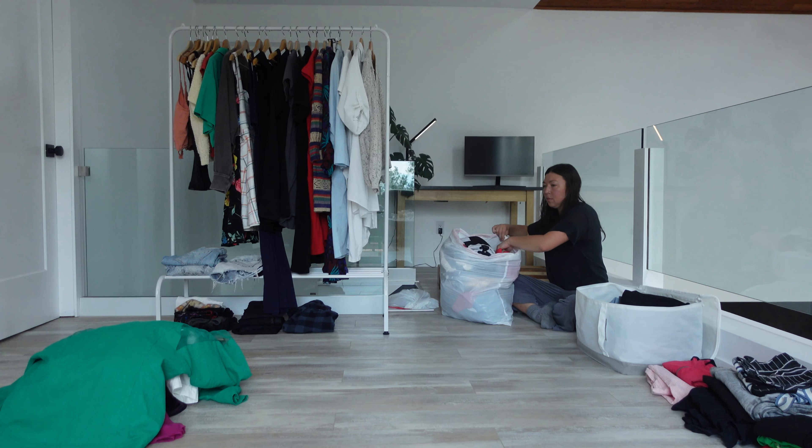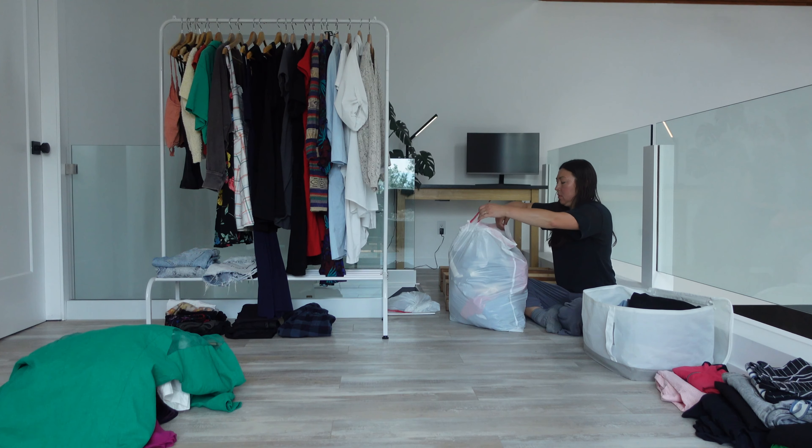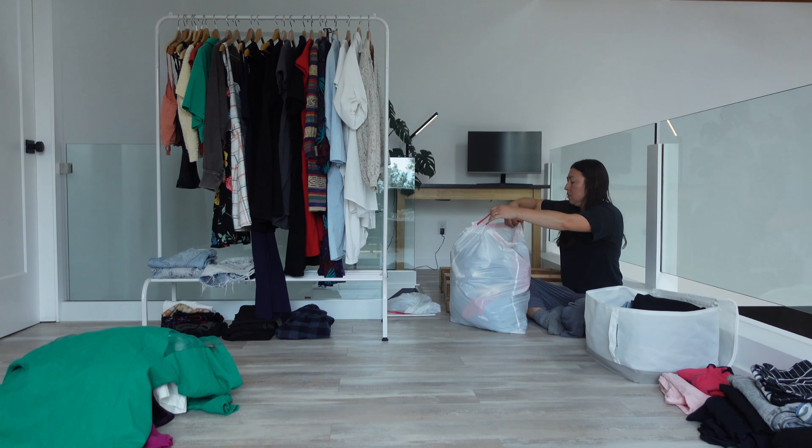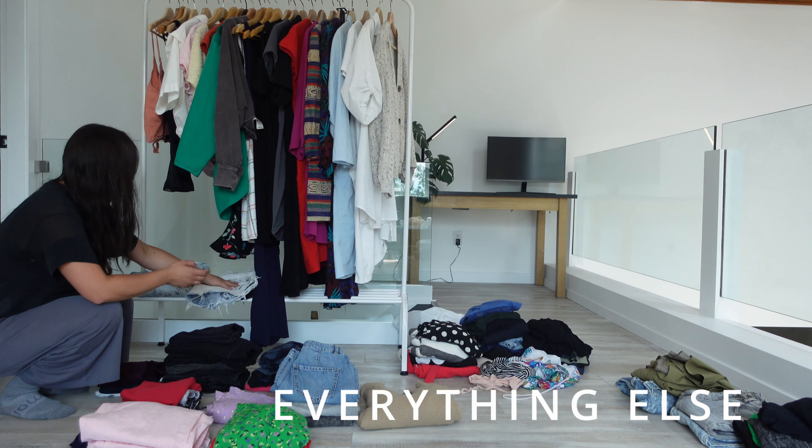This is my third time going through my closet this year. The first thing that I do is take out all my clothes and organize them into a few different piles: things that I never wear and need to go, clothing that I love, and everything else.